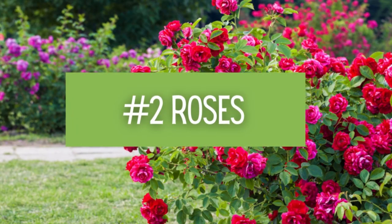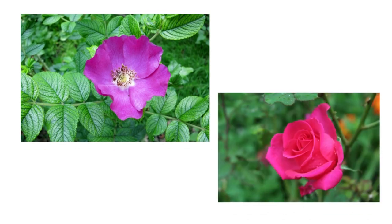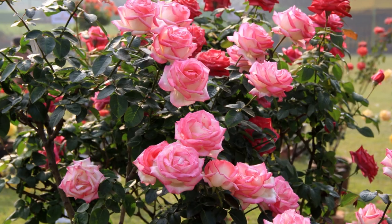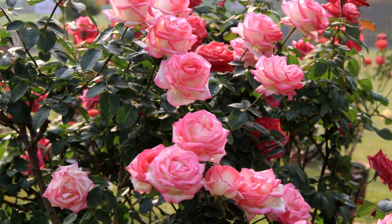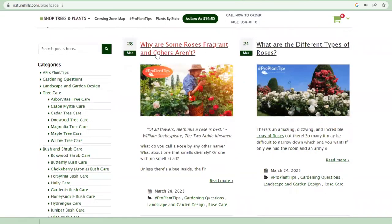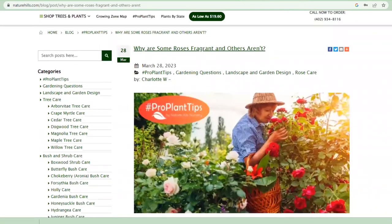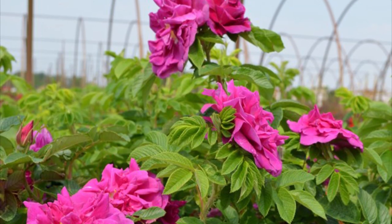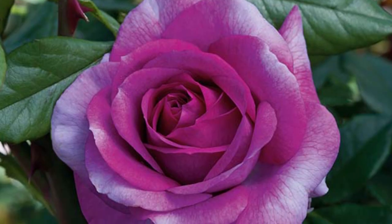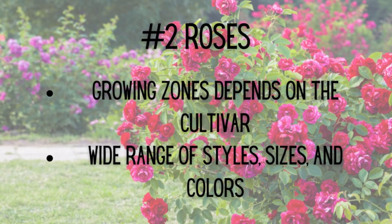Number two: Roses. You can count on Rugosa types as well as many hybrid teas to give you that unmistakable rose fragrance. Although not all roses are scented, so take care when selecting. Check out our blog, 'Why Are Some Roses Fragrant and Others Aren't,' if you're interested in the topic — I'll link to it below. Try Hansa for a reliable rose scent, or the spicy fruity bi-color blooms of the Perfume Factory Hybrid Tea Rose. Growing zones depend on the cultivar, with a wide range of sizes, styles, and colors.